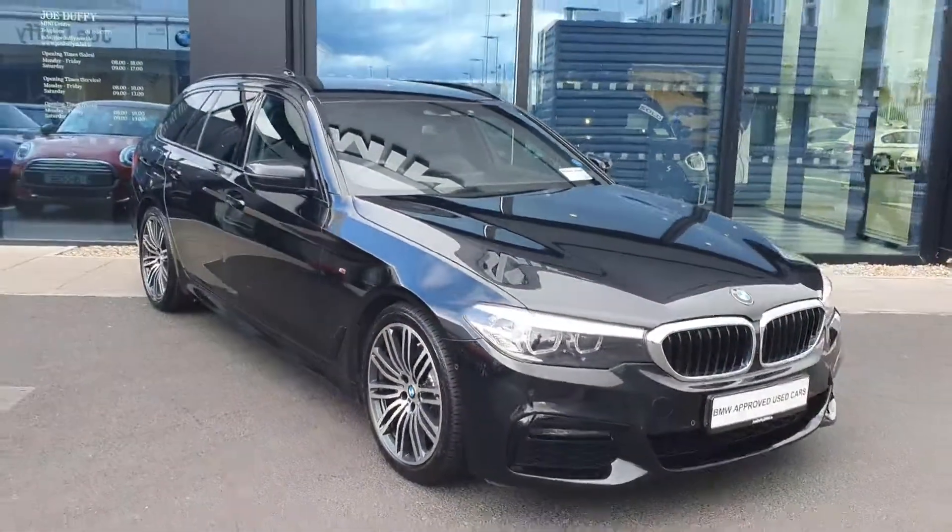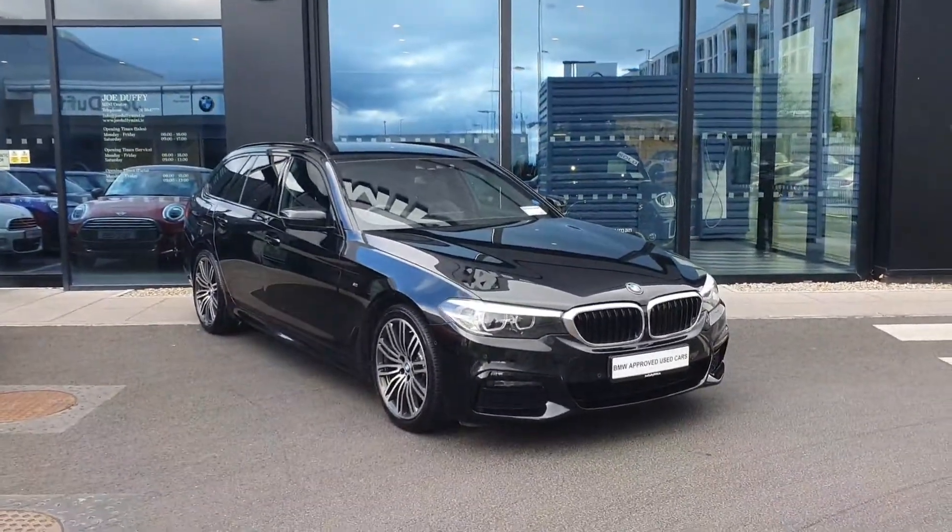If you have any questions about this car or you'd like to take it for a test drive, please don't hesitate to contact us here at Joe Duffy BMW.